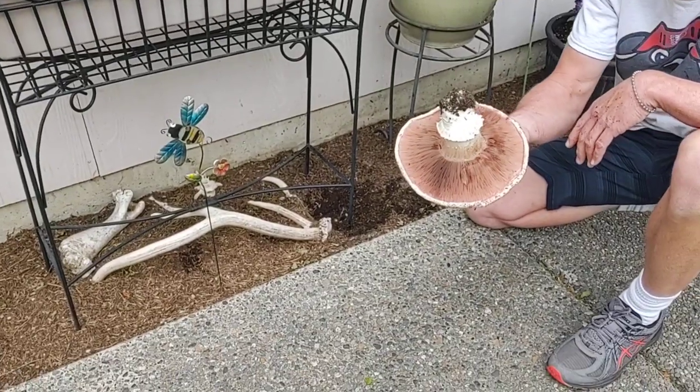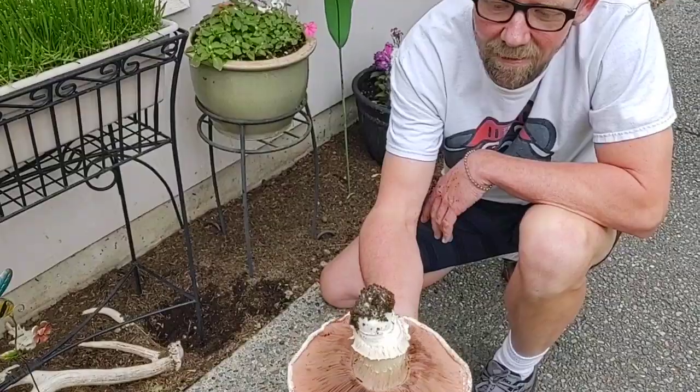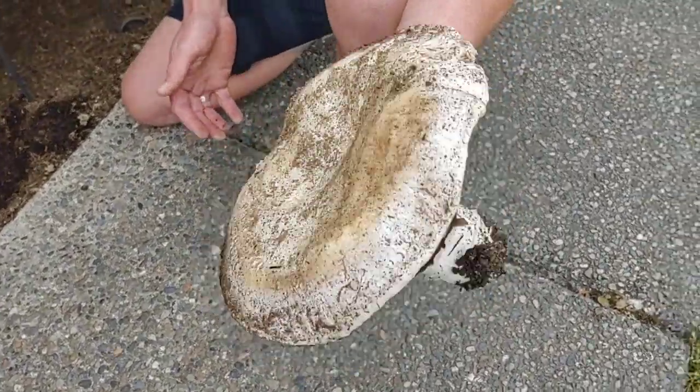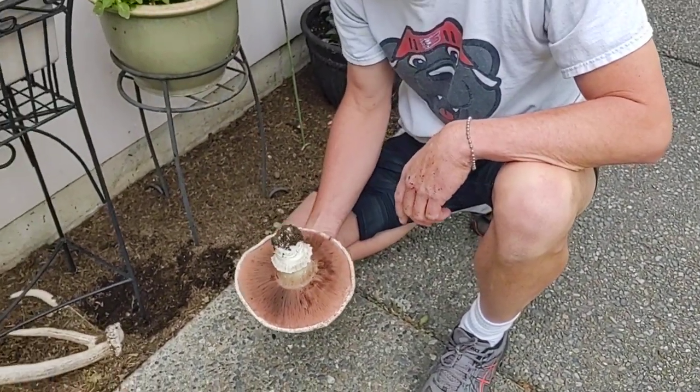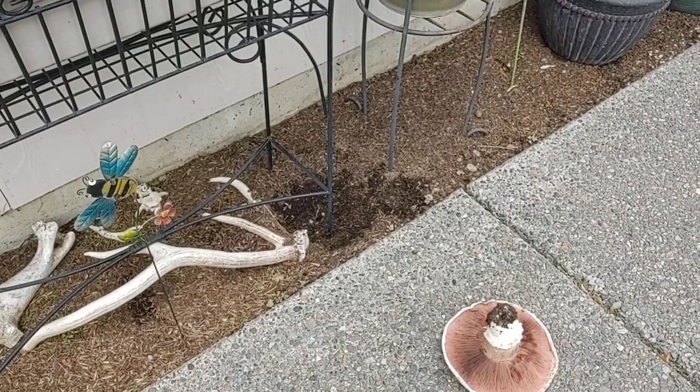It's brown underneath. Look at that. Smells really good. Beautiful. All right, good job bud. I'm coming up too — we'll keep an eye on it.